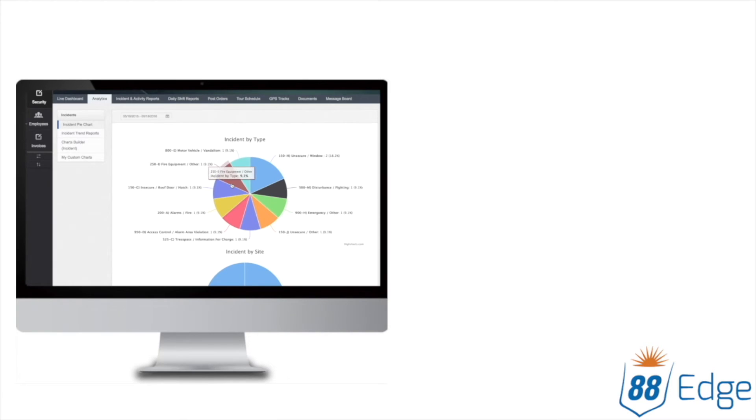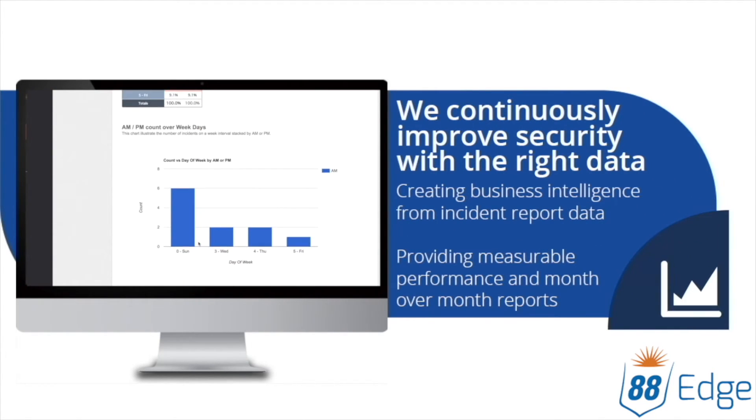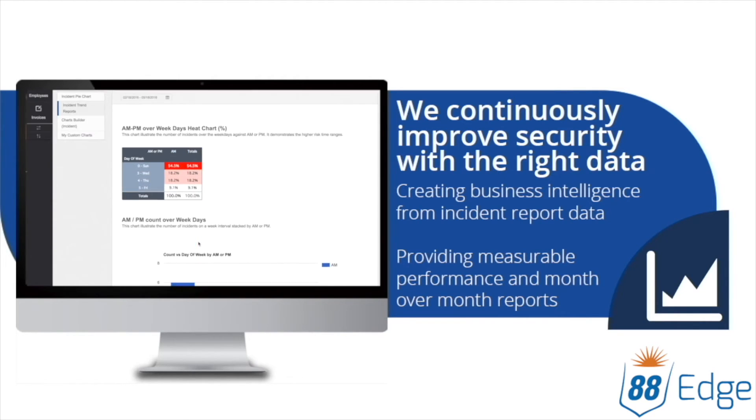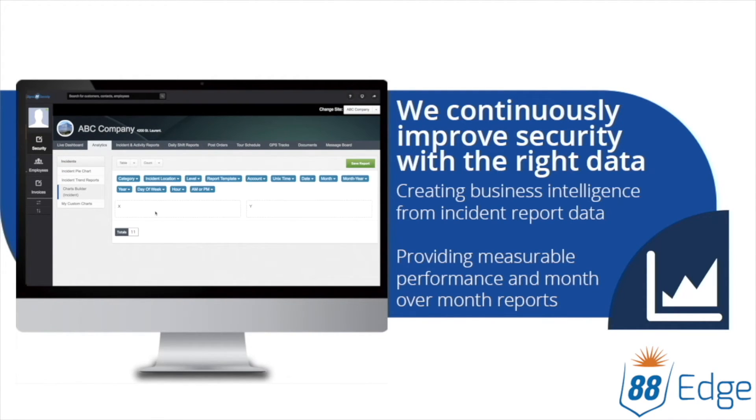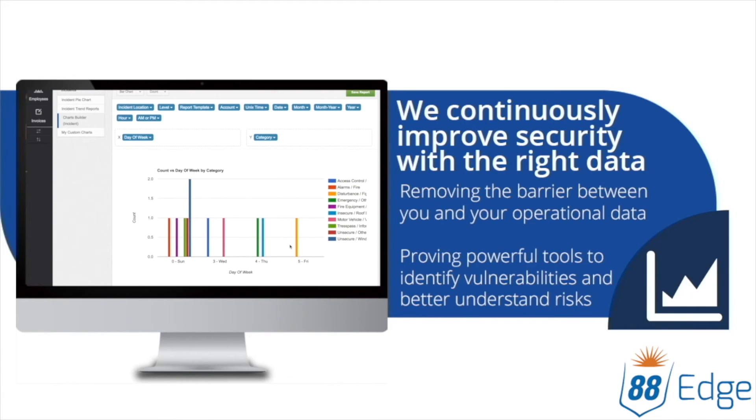Gain insight about the security of your property without shuffling through piles of reports or opening a spreadsheet. 88Edge removes the barriers between you and your data. View trends, understand your vulnerabilities and adjust. Or create your own charts and let the data answer your questions.